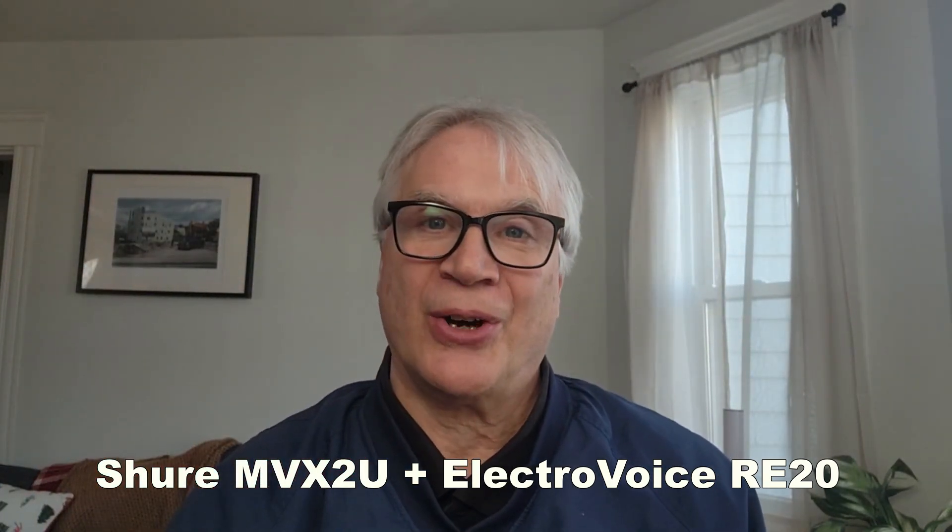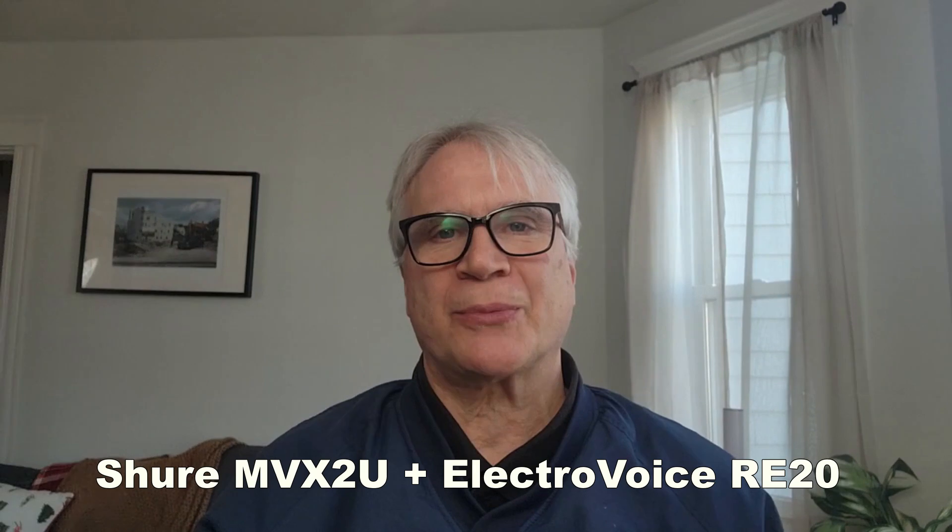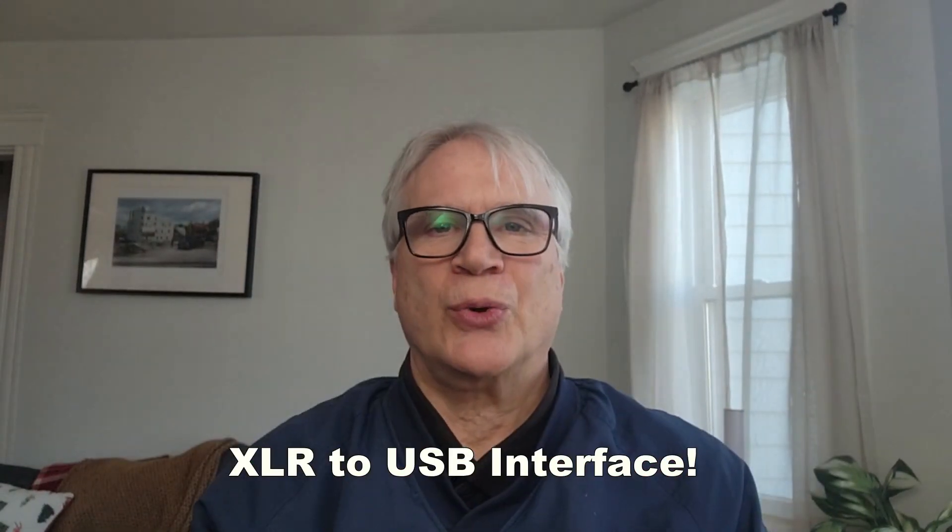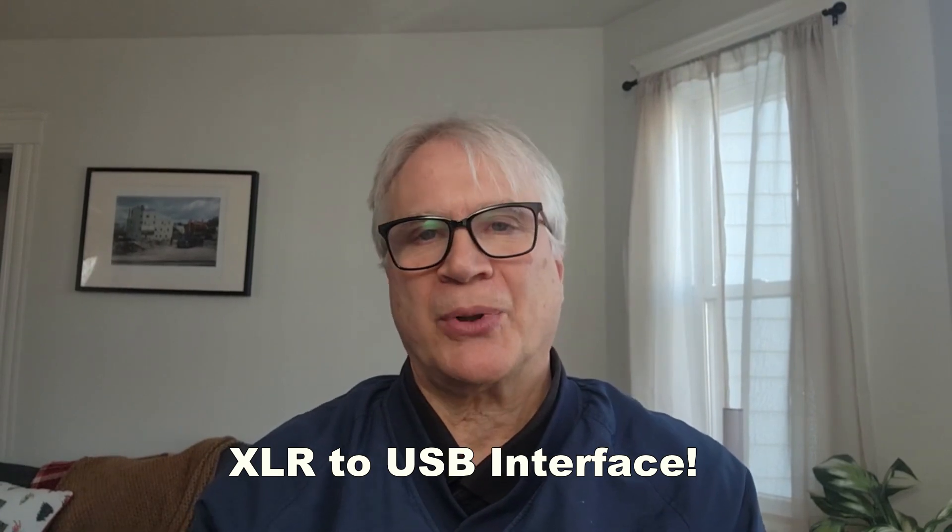I'm hardly alone in loving this mic, by the way. I'm using this microphone with Shure's MVX2U — it's a USB-to-audio interface which I've plugged into my phone. The MVX2U isn't specifically made to work with phones, but that it does work is quite useful.